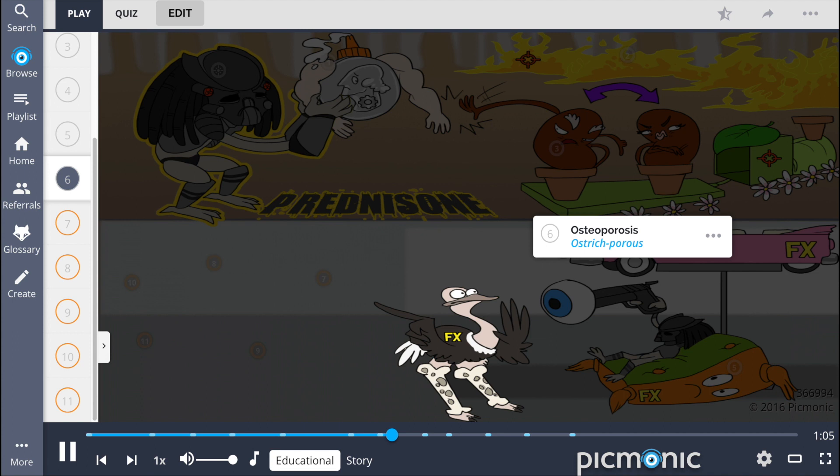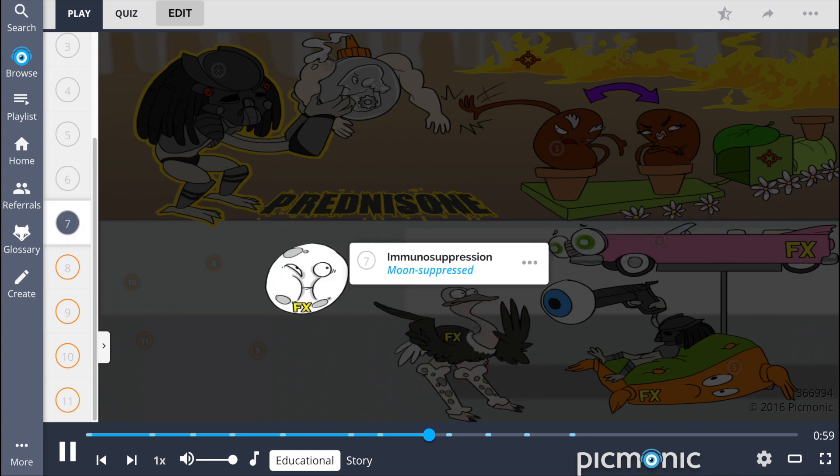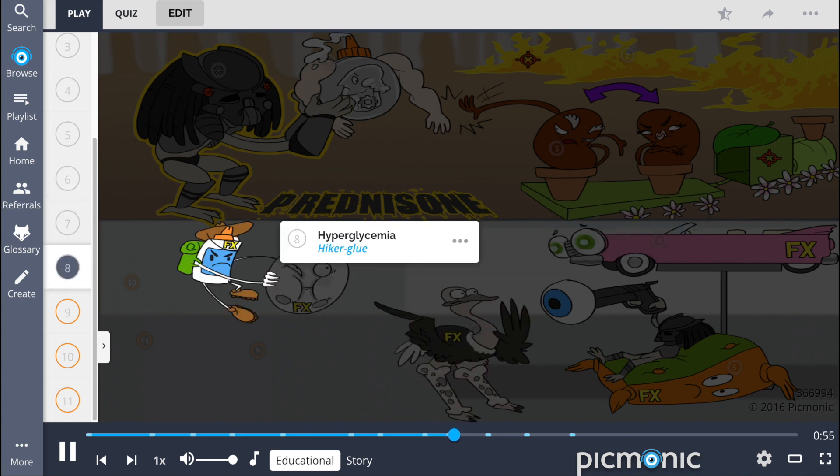Osteoporosis can also develop as a side effect — the ostrich porous explaining that something terrible was going on in the shop. Patients can develop immunosuppression, the moon suppressed, being squeezed by the hiker glue, representing that hyperglycemia can also develop with prednisone use.